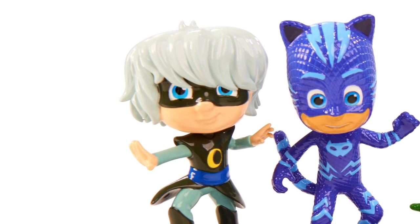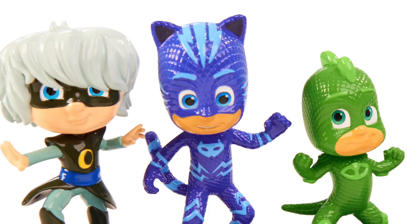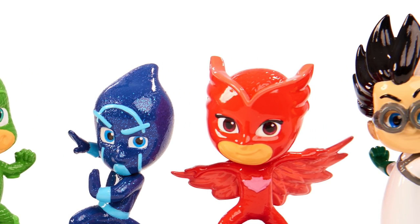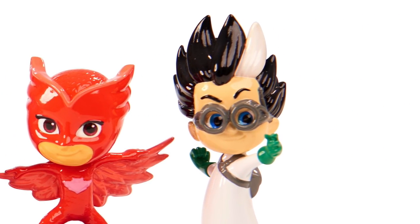Of course we have got Luna Girl, we've got Catboy, Gekko, and then we've got Night Ninja, and then of course completing our trio of heroes we have got Owlet, and finally over on the right we've got Romeo.